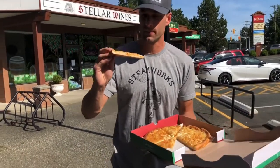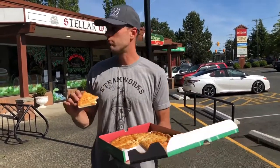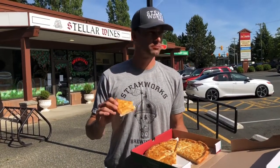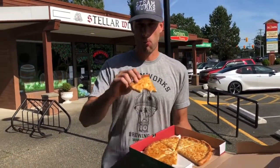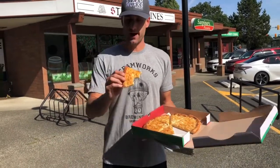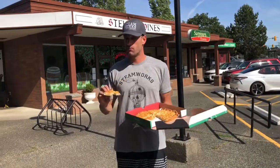Test bite here. A little bit dry — definitely could have more sauce. I'm going to come in for a crust bite. Good crust. It's like a good cheesy bread.